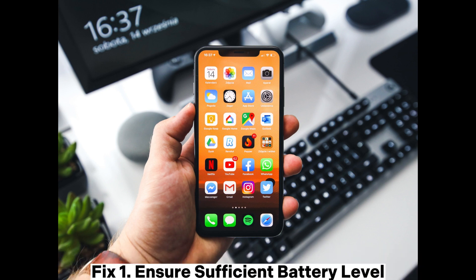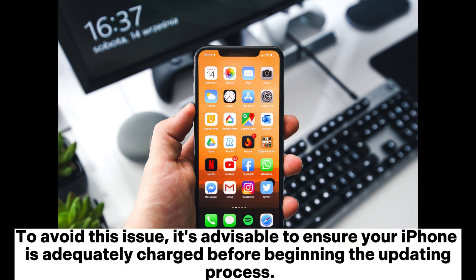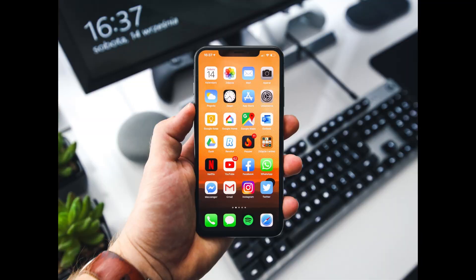Fix 1: Ensure sufficient battery level. The software update will not initiate if your battery percentage is below 50%. To avoid this issue, it's advisable to ensure your iPhone is adequately charged before beginning the updating process.